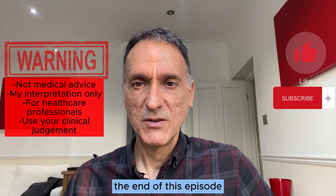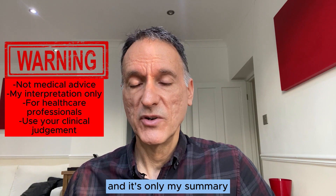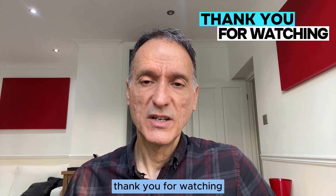We have come to the end of this episode. Remember that this is not medical advice, and it is only my summary and my interpretation of the guideline. You must always use your clinical judgment. Thank you for watching, and goodbye.